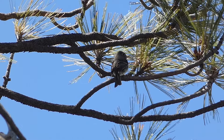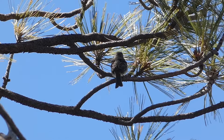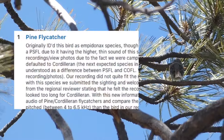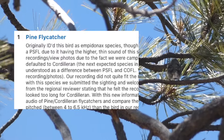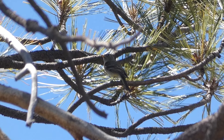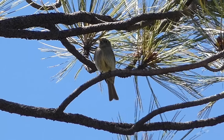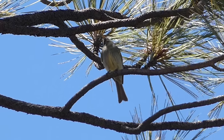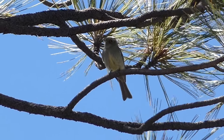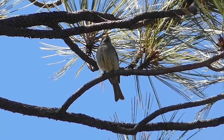An added element of intrigue to the story of this particular pine flycatcher is the way it was discovered. Originally, the bird was reported as a Cordilleran flycatcher, but when images and call recordings were looked into by a regional eBird reviewer, the truth behind this rarity was revealed. With many other flycatchers in this genus looking almost identical, the best way to identify the species is by call. Fortunately for us, once this pine flycatcher started calling, it simply wouldn't stop, allowing us to make a positive ID.